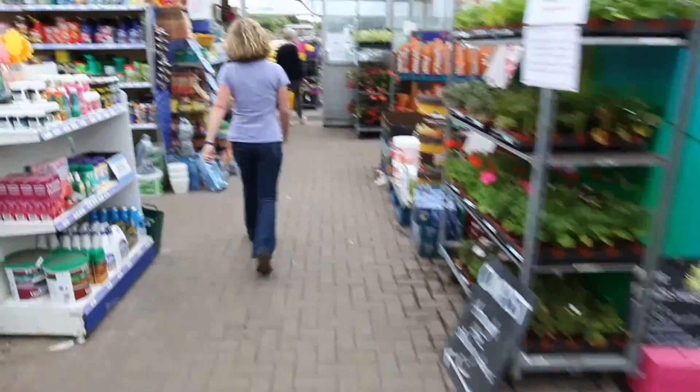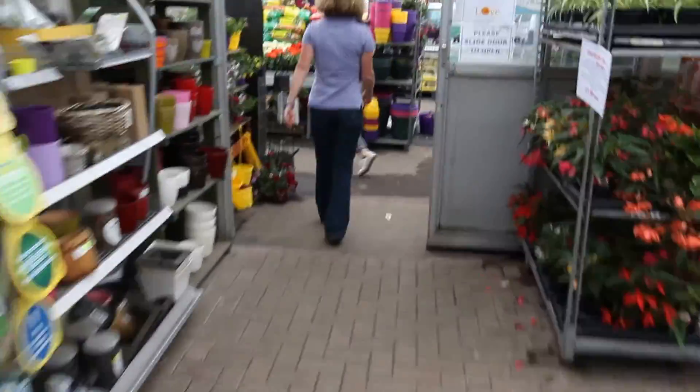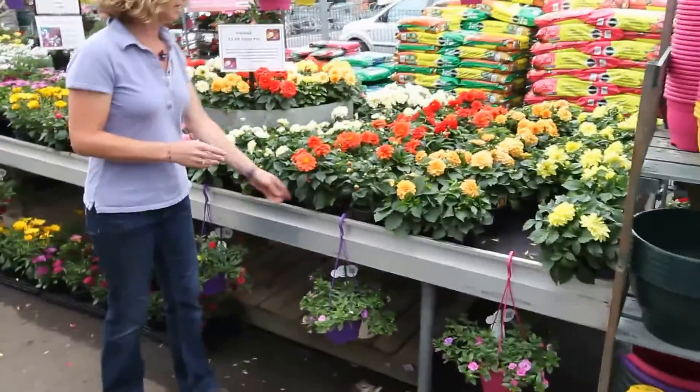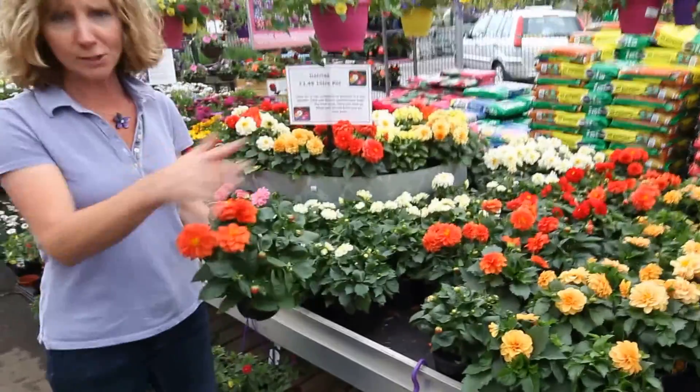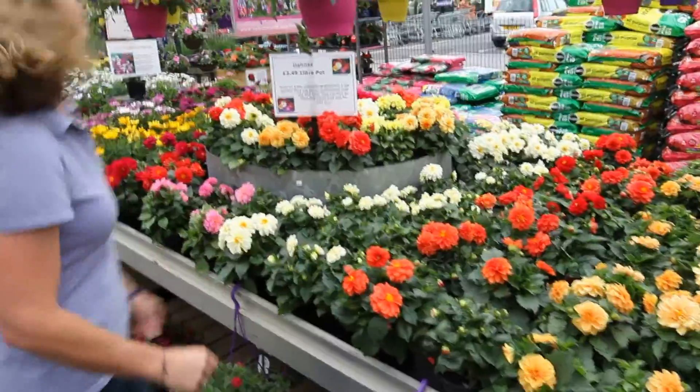Coming outside, we've got dahlias. Great colour combinations in the dahlias and lots and lots of flowers. Just deadhead them to keep the flowers coming — there are lots of buds still to come on those.